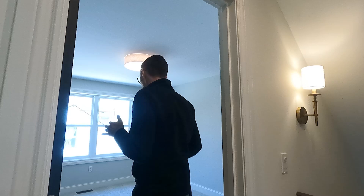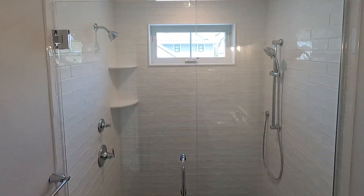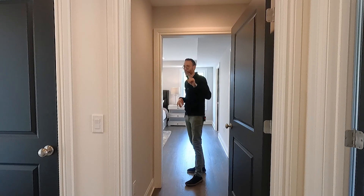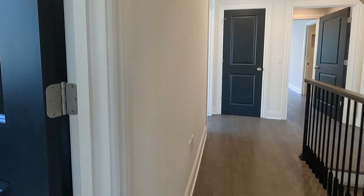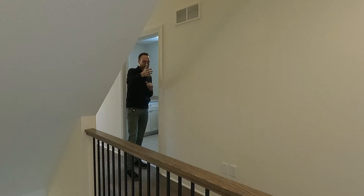At the very top of the stairs, you have the first of many bedrooms. What's really cool about this one is it has its own en suite — I love an en suite for kids, in-laws, or guests so they don't have to use yours. Right here we have another bedroom, a smaller room with two closets, perfect for a nursery. And over here we have the laundry room — having laundry close to your bedrooms makes it easy to bring it over to the rooms.